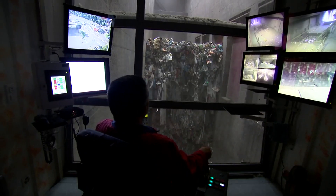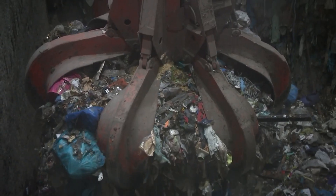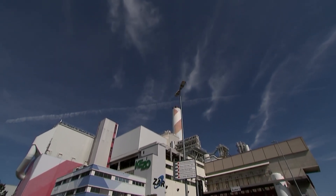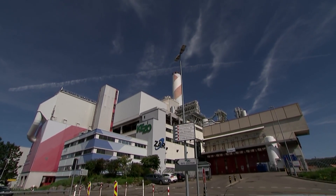A conventional rubbish incinerator just outside Zurich — and possibly the birthplace of what could be a global revolution. Not here precisely, but upstairs on the roof, using the incinerator's heat energy. This is the first place on earth capturing and selling carbon dioxide from air.